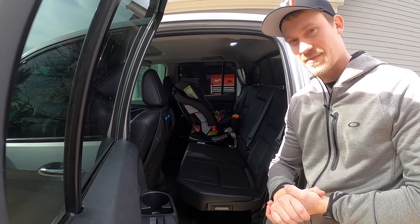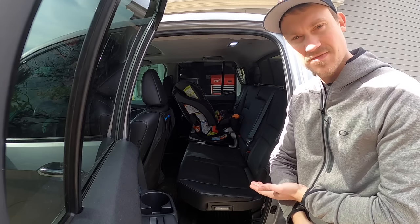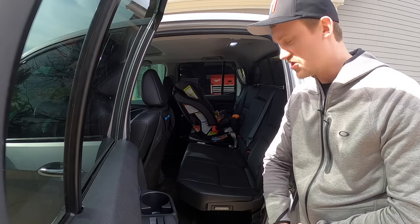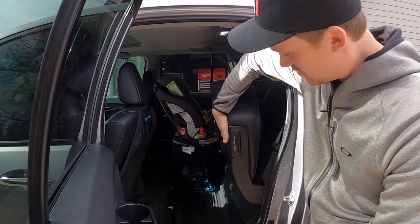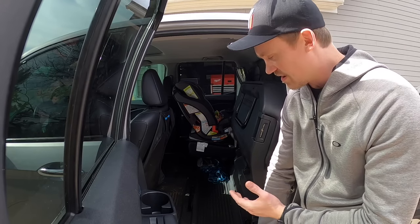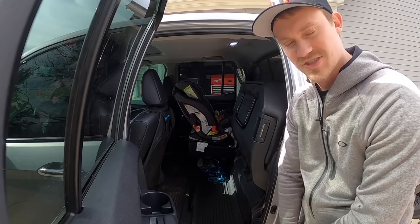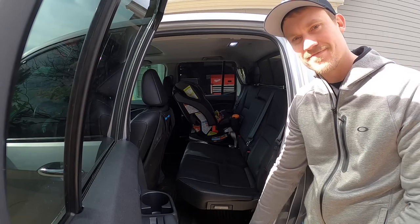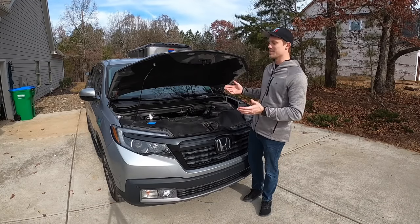Another feature I really like is that the rear seat folds up. If you have very tall or large objects, you can fold up the rear seat and gain access to a lot more square footage. I've actually moved a big kitchen table this way — just fold it up and you have all that extra space. It's simple and convenient for large packages.